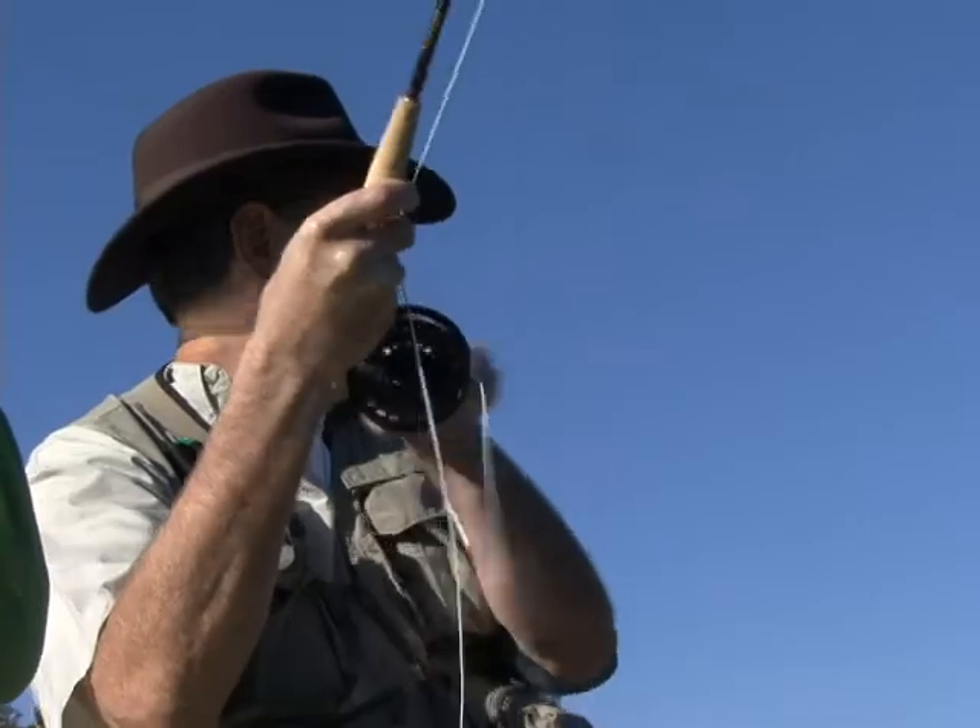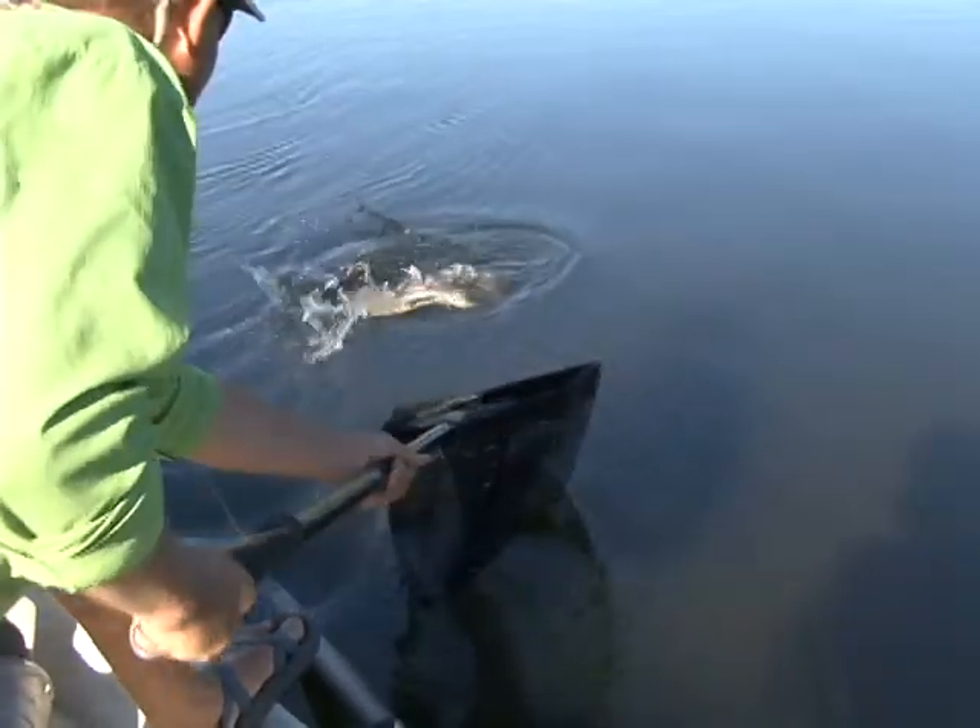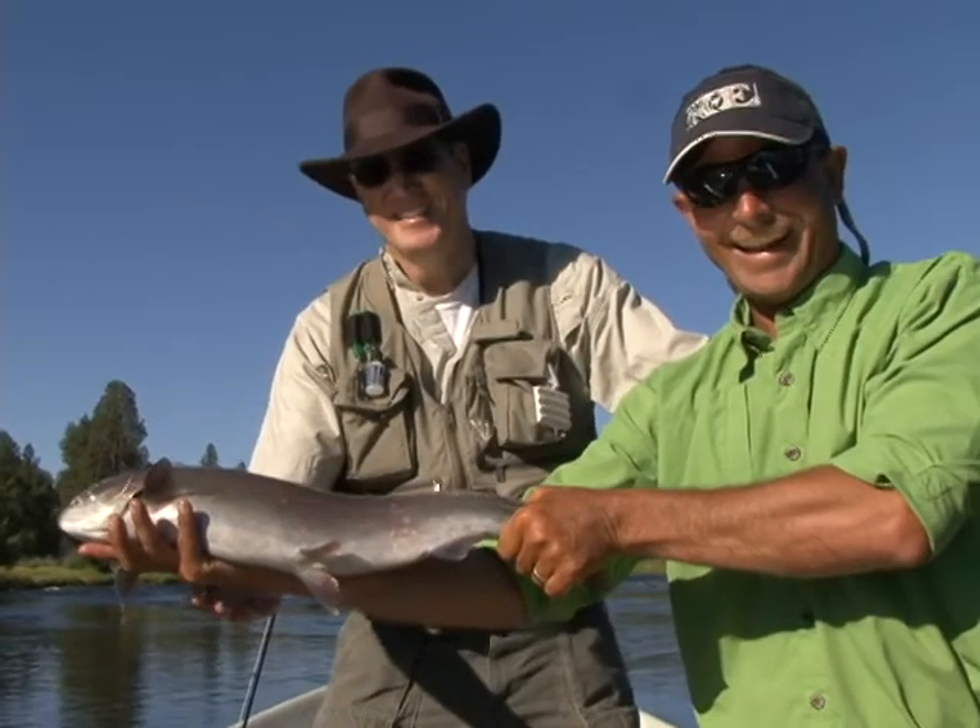And Darren does know his bugs. Not but 15 minutes after tying a stone fly dropper on the line, a 24-inch trout nails the line. Whoa! Fish on! Come noon, the fishing slows down a bit.